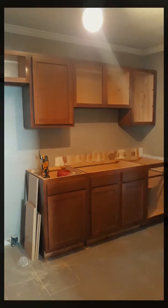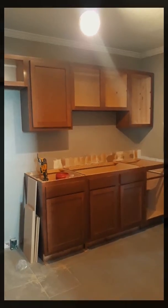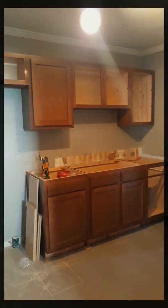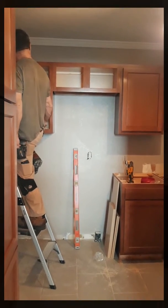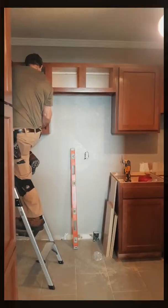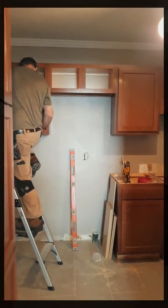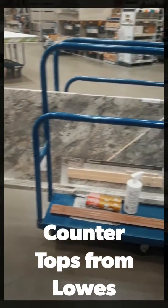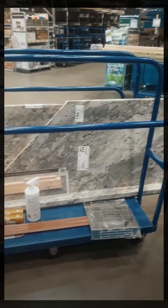This is called the Glenwood Collection from Oxley Cabinet. They've done about 20 houses for me already and I just love their cabinets. You guys would love Oxley Cabinet — they are a really good company to work with. Check them out! It's O-X-L-E-Y.